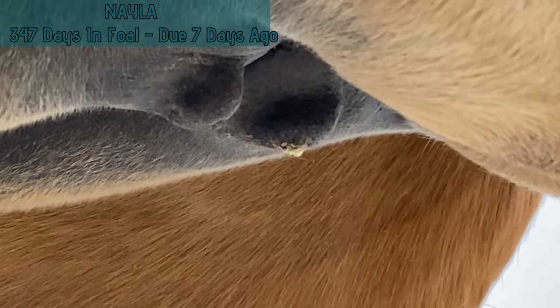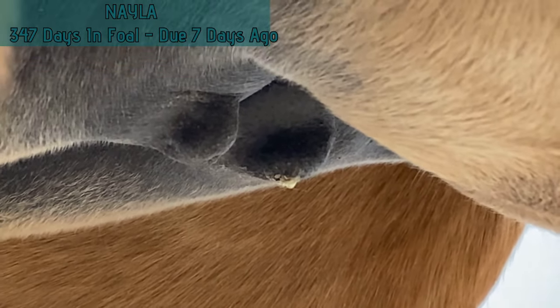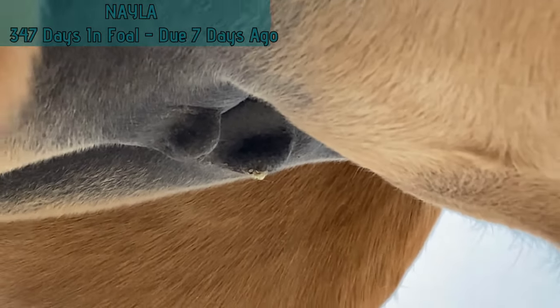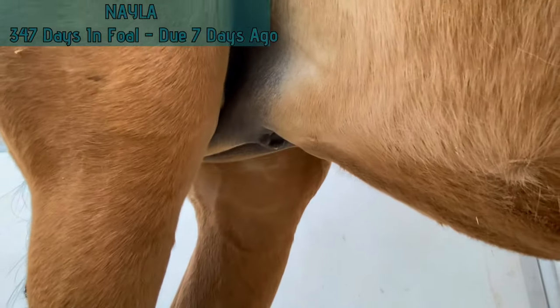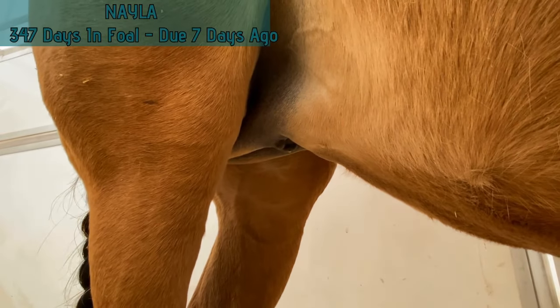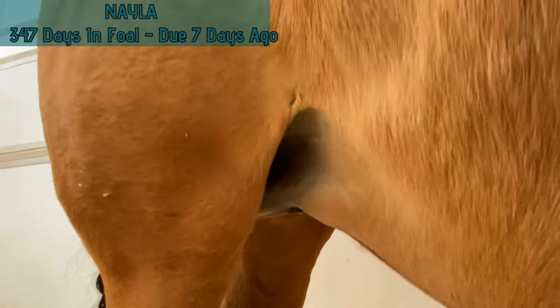Usually it'll turn white just before foaling, but it doesn't always do that with maiden mares. That's still a good sign of progress for her, because she really didn't have anything going on this morning. But she's now waxing up, and now it's more watching and waiting.